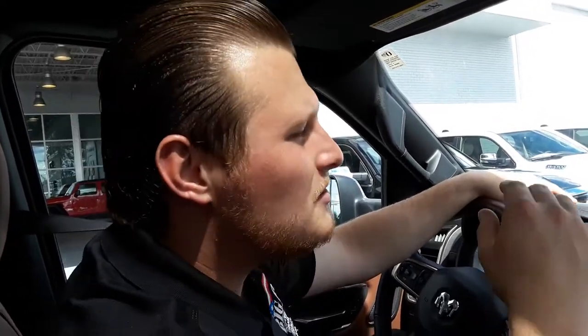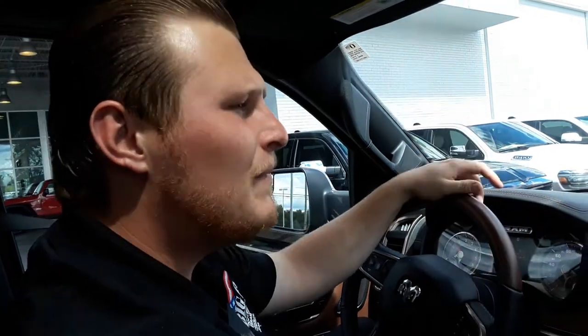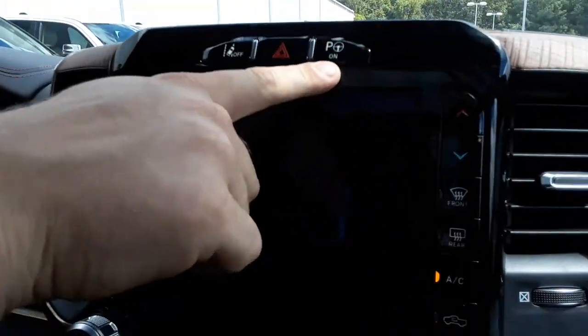Hello guys, this is Hunter Smith at Big O Dodge going over another safety feature on the 2019 Ram 1500. This is called the Parallel and Perpendicular Parking System.